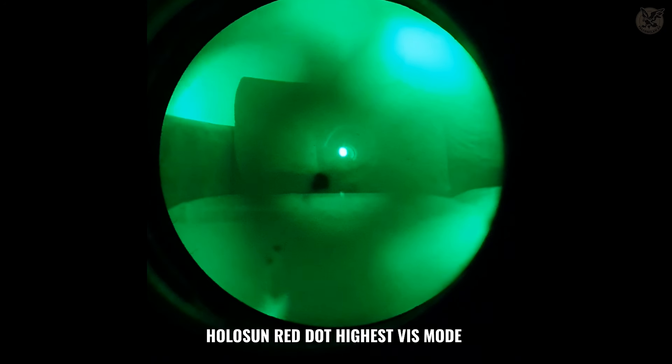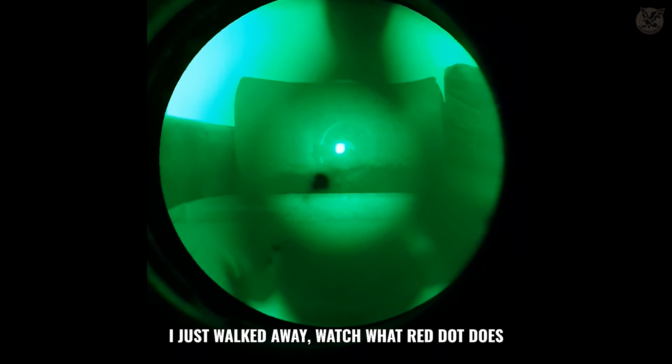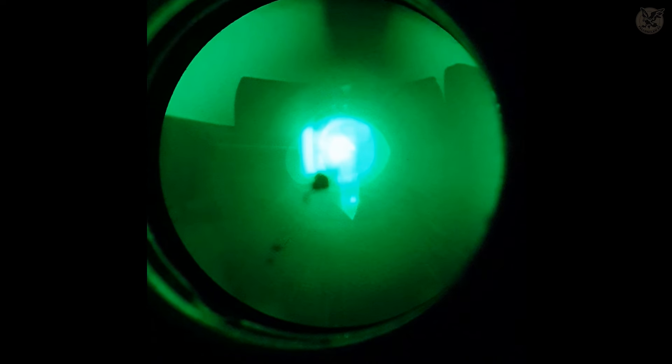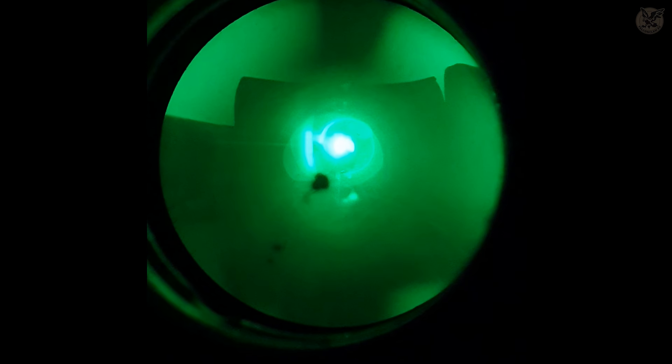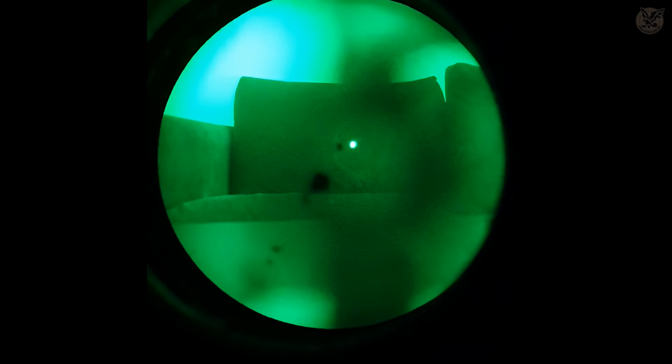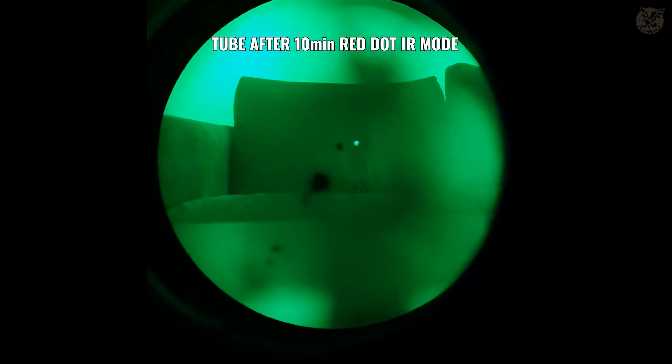As a bonus test: red dots. Using our Holosun red dot — what if your PVS-14 is mounted on a rifle and a red dot happens to go on high visible just in front of your device? After four minutes, it has done its job — unfortunately a bad job. That's obviously the reason to use red dots in infrared mode. Ten minutes after infrared mode, the tube is fine. So a red dot close to your tube on high visible mode could actually make a burn mark right in the center, which could be most annoying.